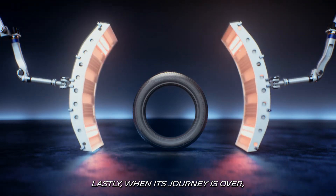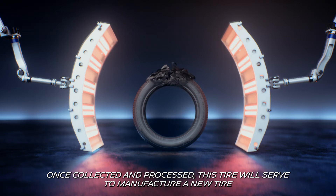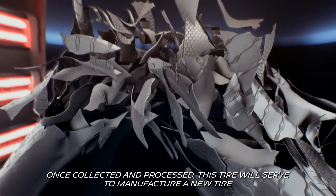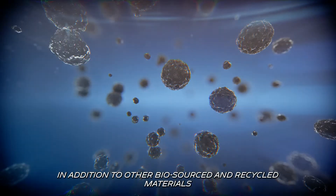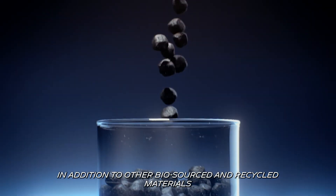Lastly, when its journey is over, once collected and processed, this tire will serve to manufacture a new tire, with a recovered carbon black, in addition to other biosourced and recycled materials.